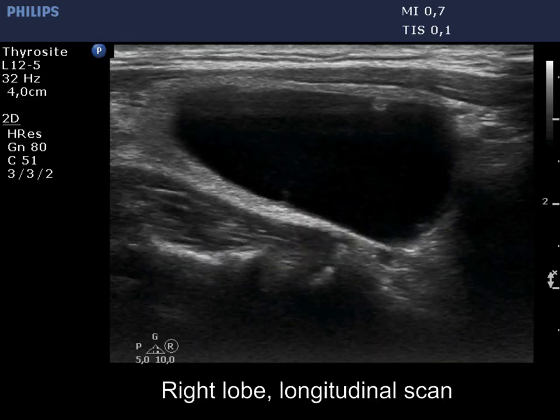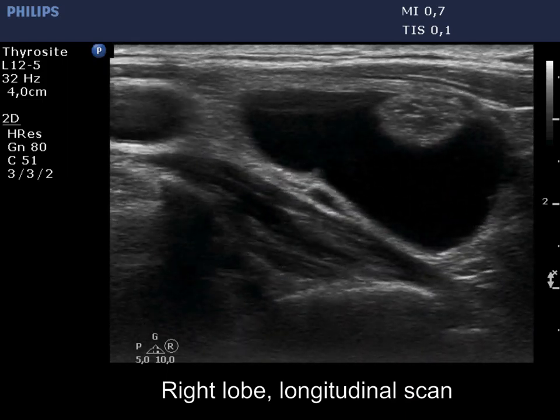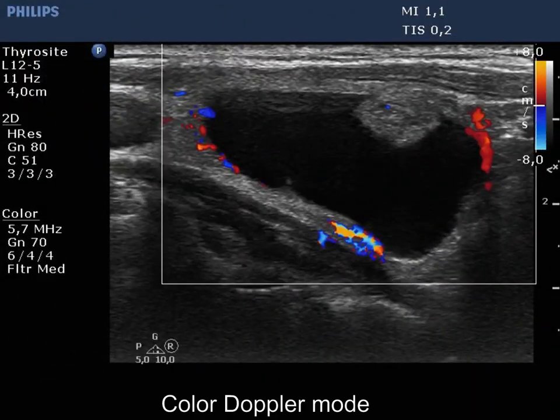The solid part is isoechoic and has back wall cystic features. It is interesting that the comet tail artifacts have disappeared. Although the nodule does not show a halo, it presents paranodular vascularity.